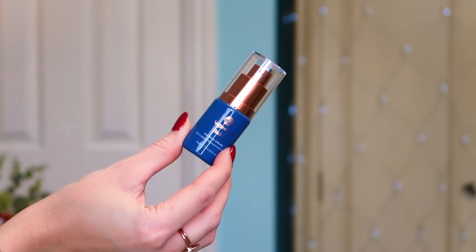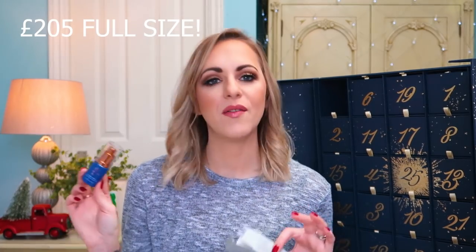Number fourteen: we have got some of the Augustinus Bader Rich Cream. I had a smaller version of this in one of my other calendars and was really looking forward to trying it, and then my mum pinched it! This is a 15ml. It is one of the most expensive skincare products I've seen in a while — I was genuinely shocked at the full price. It's an everyday cream that basically helps skin renew itself, keeps more moisture in the skin. It is cult status — everybody raves about it. I am impressed.